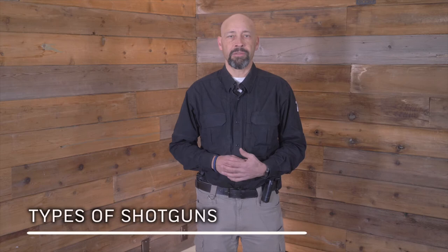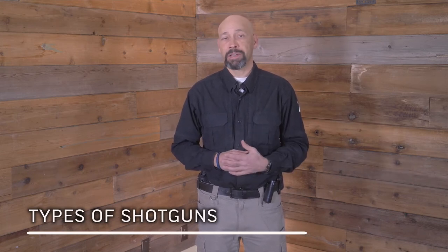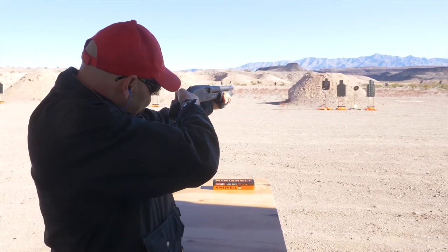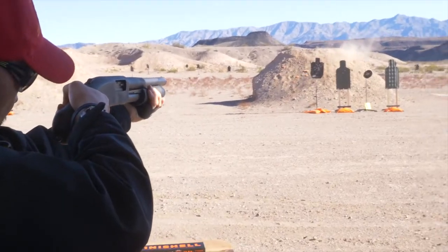Just as there is a wide variety of different payloads and shell sizes for shotguns, there are quite a few different types of shotguns. They can be found in lever action, pump, side-by-side, over-under, single shot, and semi-automatic. They can be found in tactical styles with features like shorter barrels and pistol grips, or hunting varieties with longer barrels and limited capacity. There are even general-purpose shotguns that check a lot of different boxes. For this video, we'll focus on break barrel, pumps, and semi-automatic shotguns, but the same principles will apply to all types of shotguns.